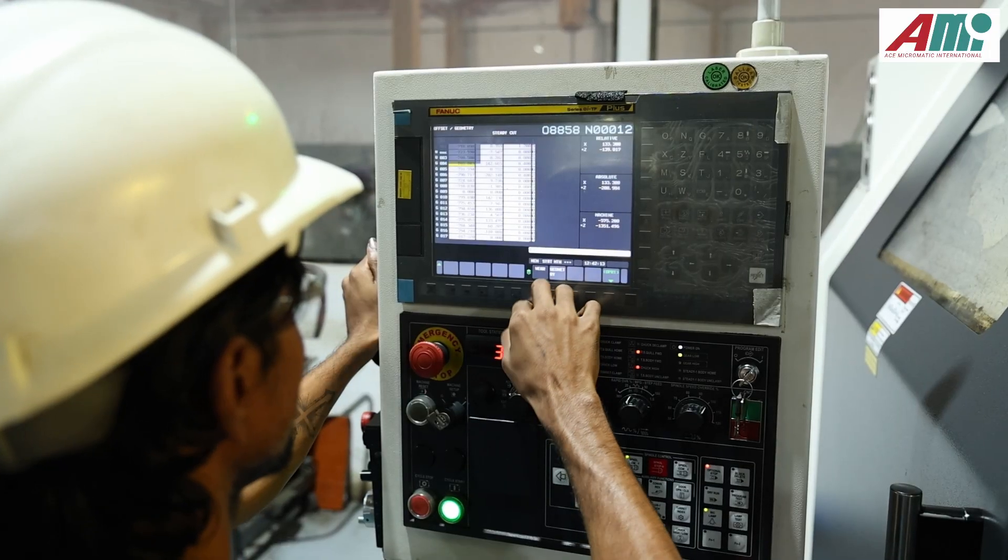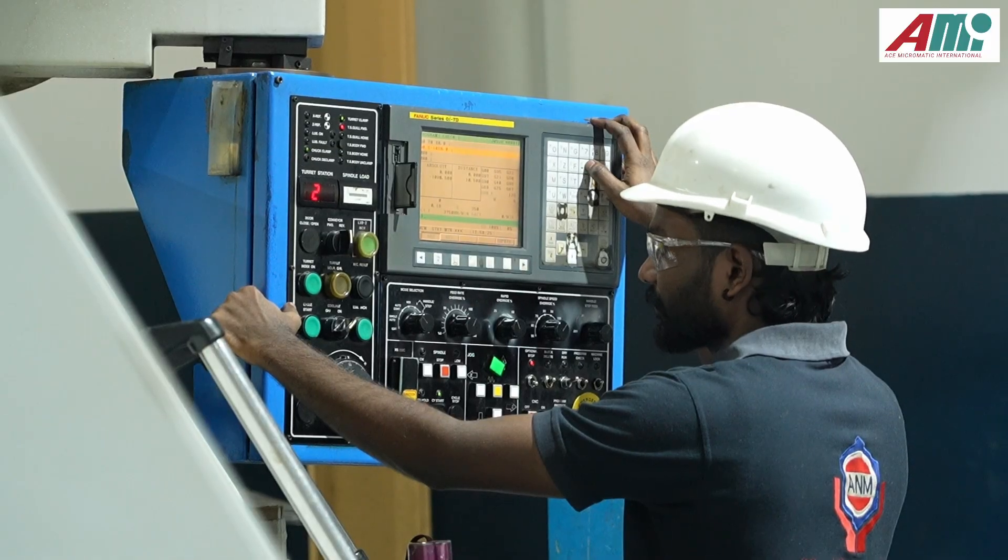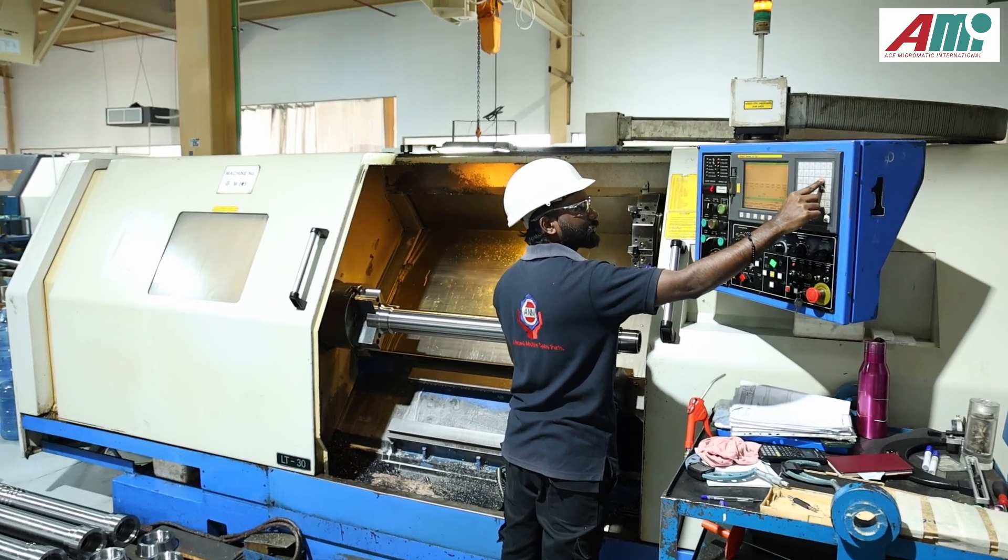Starting out, we were doing precast industries and hydraulics. After that, when we got an opportunity in the oil and gas industry, we started buying small machines from different companies. Then we came to know Ace is manufacturing good machines. We went and met Mr. Narayan Giri and they suggested some machines. From almost 15 years, we have been dealing with Ace Micromatic. The main thing is their machine quality and after-sales support — that is the main key for why we choose Ace Micromatic.